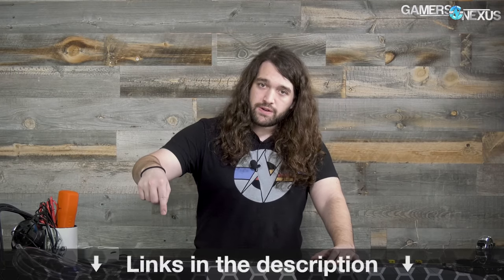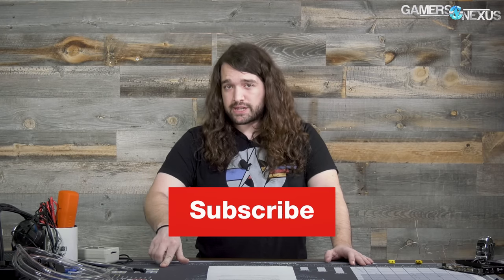That's it for this week. As always, subscribe for more, go to patreon.com/gamersnexus to help us out directly, or go to store.gamersnexus.net to pick up one of our mod mats, which will be shipping within the next couple of weeks. Thanks for watching — I'll see you all next time.